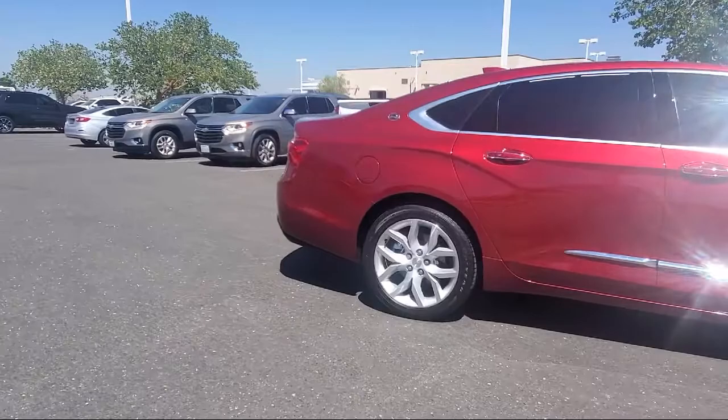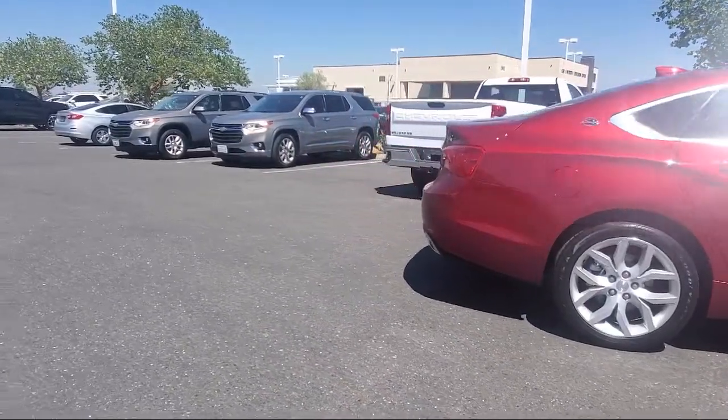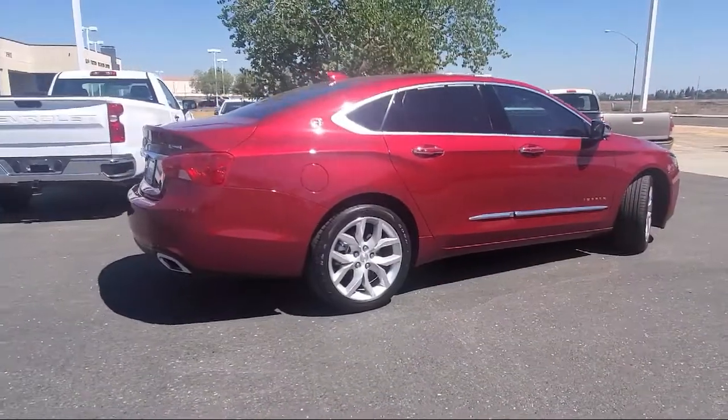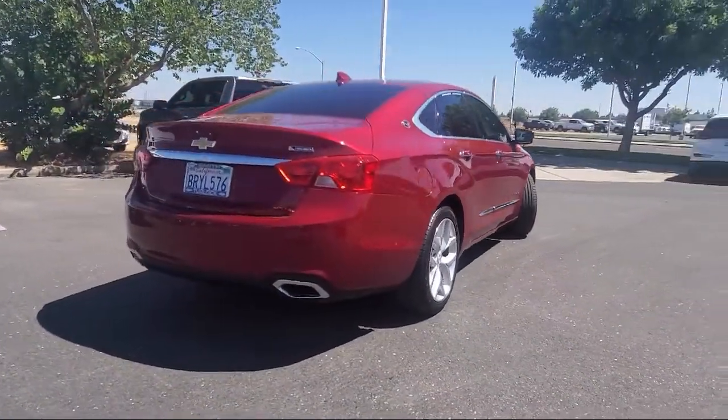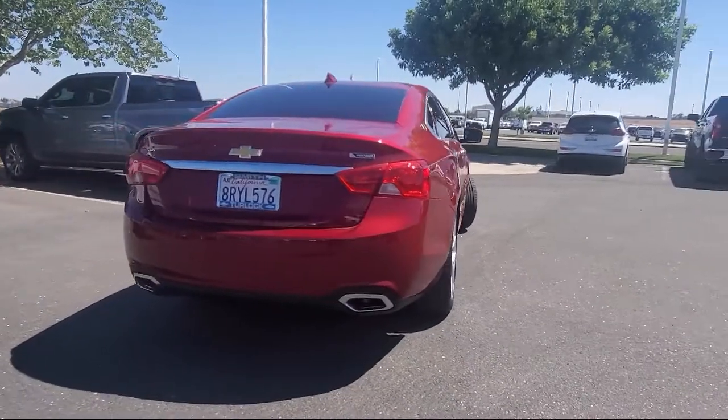Heated Front Seats, Chevrolet Infotainment System with Navigation, 8-Way Power Front Passenger Seat Adjuster, Heated Driver and Front Passenger Seat, Keyless Entry, and has less than 20,000 miles on the odometer.